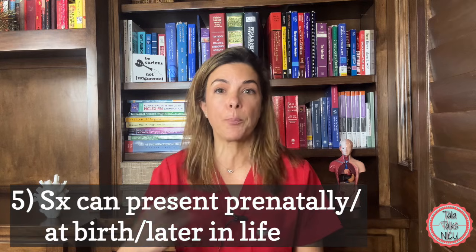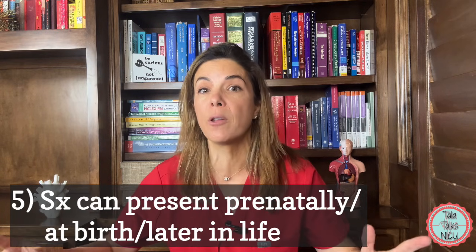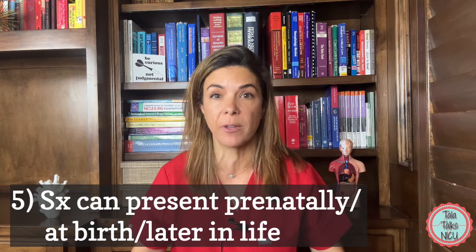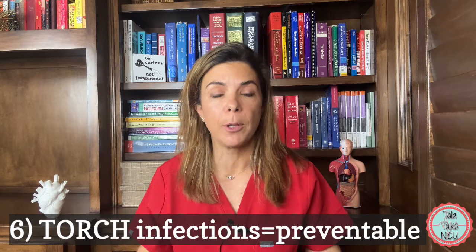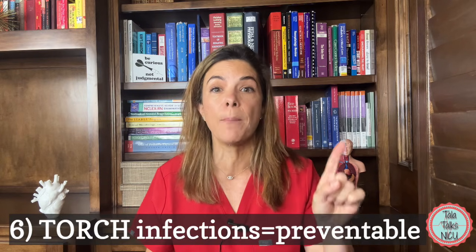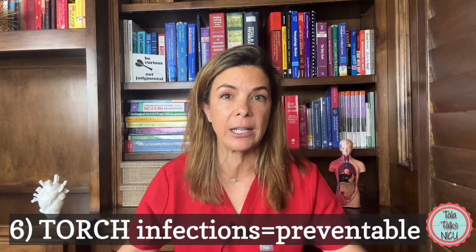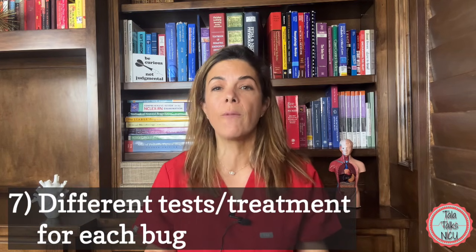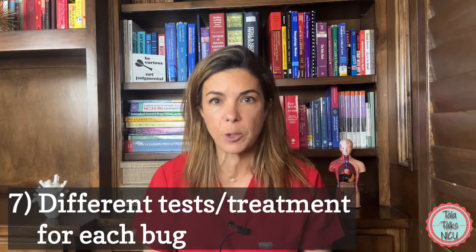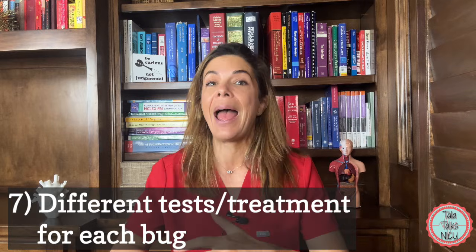Five, the symptoms can present prenatally, at birth, or way after birth. So it's possible that before and during birth, the baby has no symptoms at all. Six, they are preventable because they're infectious diseases. So either we have to stop the mother from getting the disease, or if the mother has it, we have to stop the baby from getting it from the mother, like congenital HIV for example. Seven, each bug is different. So obviously we have different tests for each bug, so you have to know which blood test or whatever lab to send, and then you have to know which antibiotic or antiviral you need to actually treat the baby and for how long.